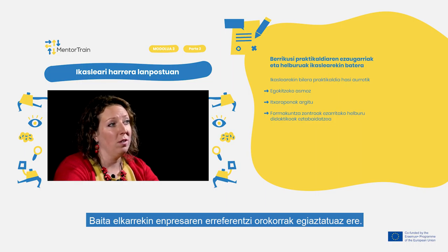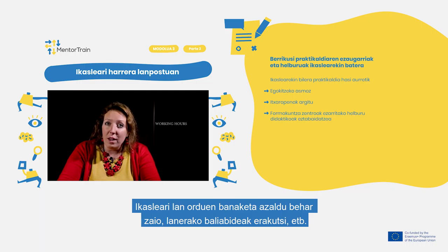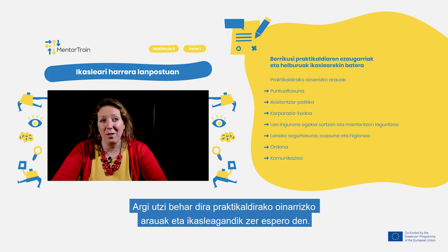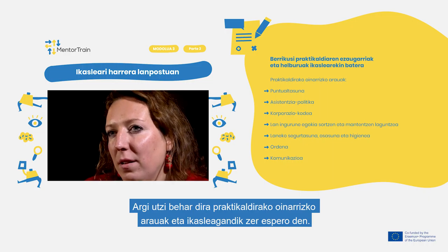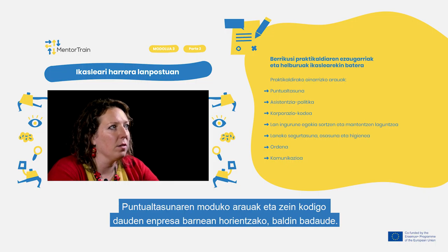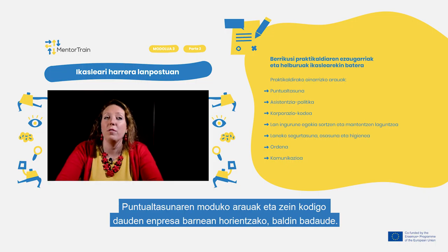Also check together the general references of the company. Explain to the apprentice what the working hours are, where to find working facilities, and many other things. Clarify the basic rules for the apprenticeship and what is expected from the apprentice: punctuality, attendance policy and how it is handled, and rules of the Corporate Code if any.